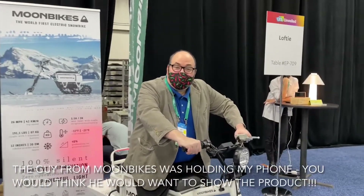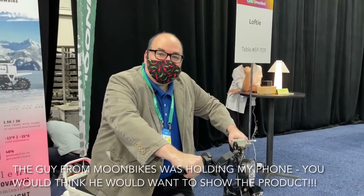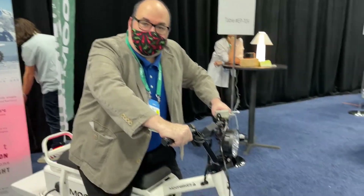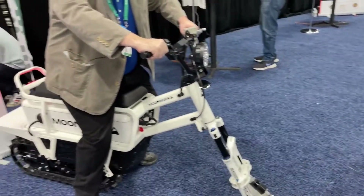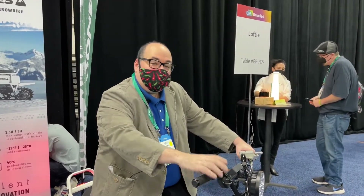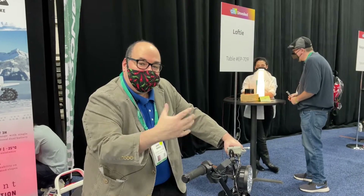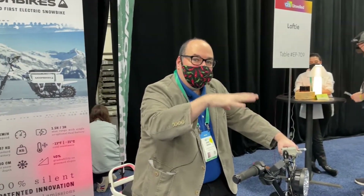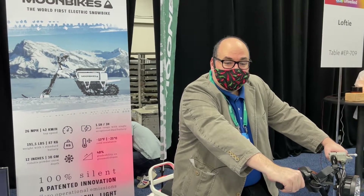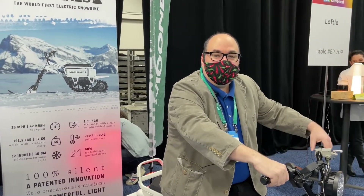I'm at the Moon Bikes booth and this is an all-electric snow bike. I will never be on one of these in the wild — if it were even turned on I'd be scared to death. But if you're an outdoorsman, for $8,900 you can have an all-electric snow vehicle. It's pretty awesome — I feel like I want to play a video game.